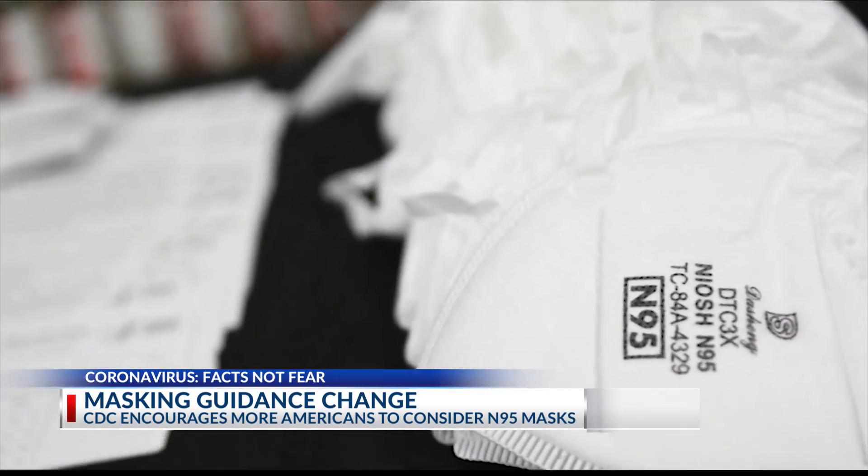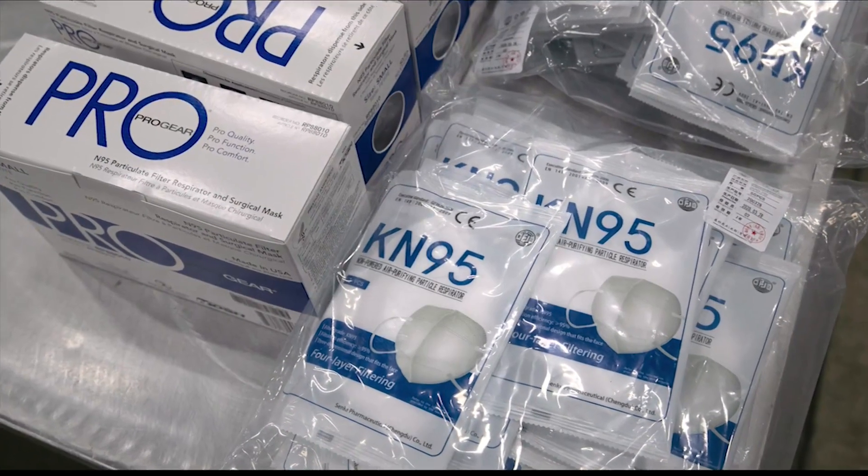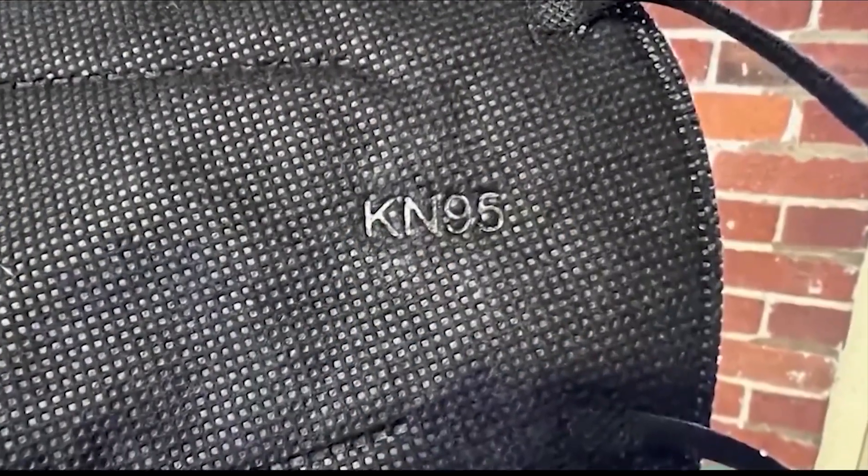N95 masks are certified by the National Institute of Occupational Safety and Health, or NIOSH, and should have a stamp on them. Another recommendation is the KN95 mask. It's more comfortable and still offers good protection. A KN95 mask is not certified for medical use in the way that the N95 is, but their construction and filtration properties are quite similar.